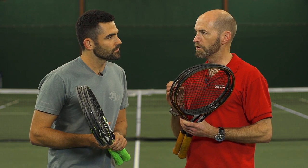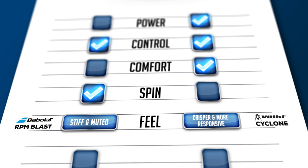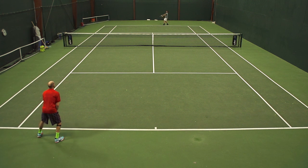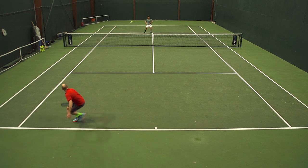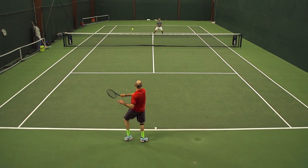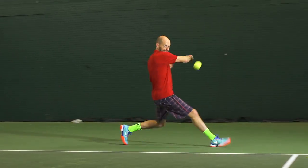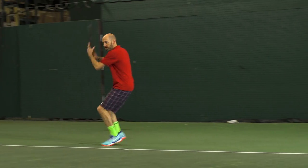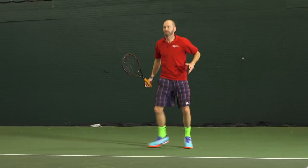RPM is a really muted playing string. We mentioned that when we compared it to Alupower, and the same kind of thing happens when you compare it to Cyclone — it's a bit deader and more muted in its response. Whereas with the Volkl Cyclone, I really felt like I was connected to the ball very well. And that's why I think it just edges the two in control for me, because I had a better sense of where the ball was going, even though my control with both strings was great.